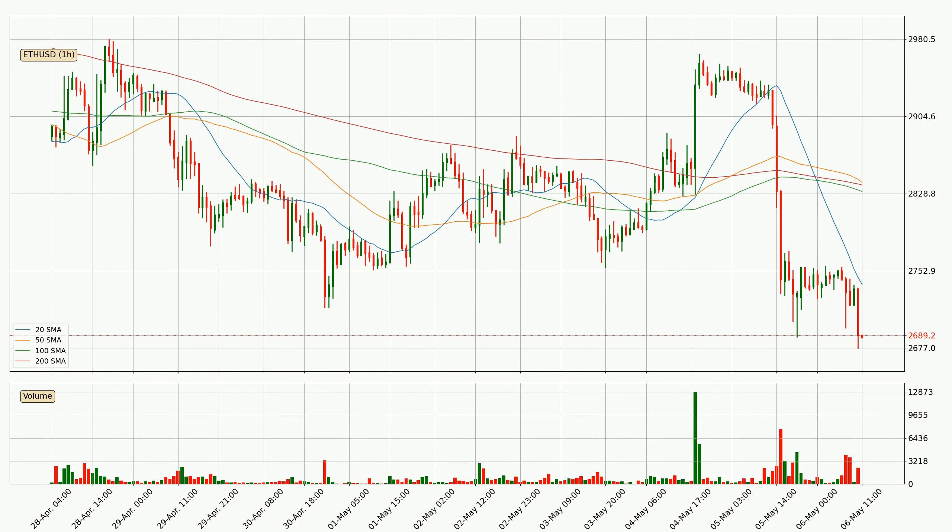Looking at the hourly simple moving averages, the current price is below all of the simple moving averages, which looks bearish. You should keep an eye on the closest SMA — the 20 SMA will play as resistance, or the price will break above it. The 20 SMA is currently around 2,739.